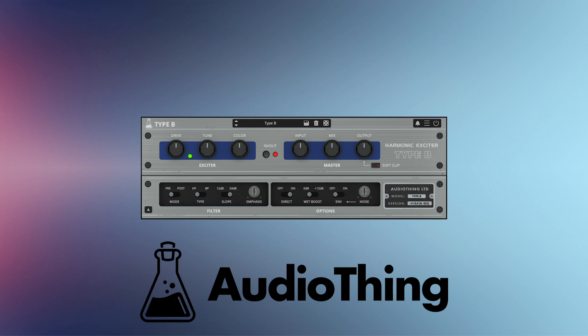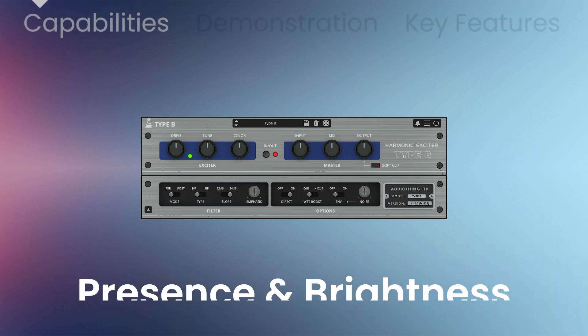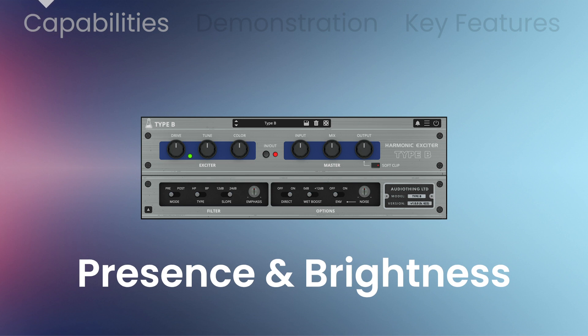VST Buzz presents 70% off Type B by Audio Thing, a VST, AU, and AAX plugin that's perfect for adding presence and brightness to vocals and instruments.